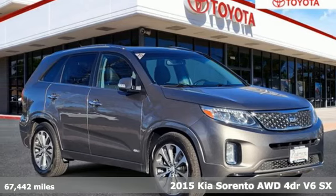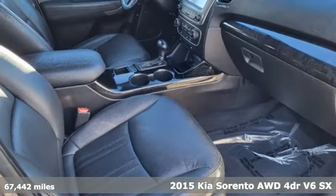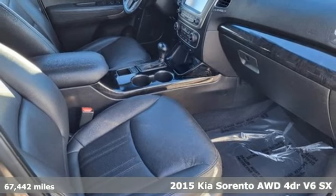Here's a 2015 Kia Sorento. One look and you might find yourself taken by the perfect getaway vehicle.